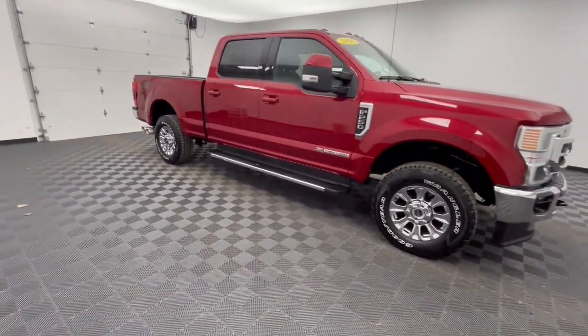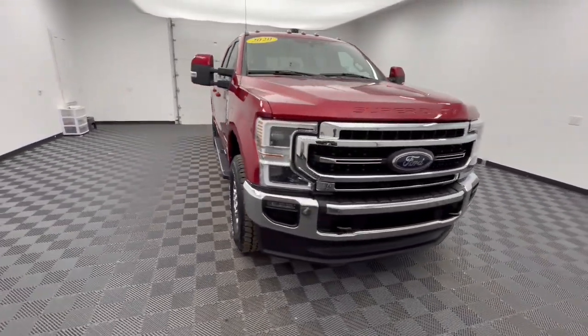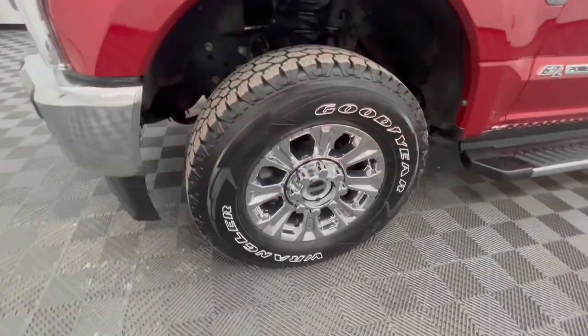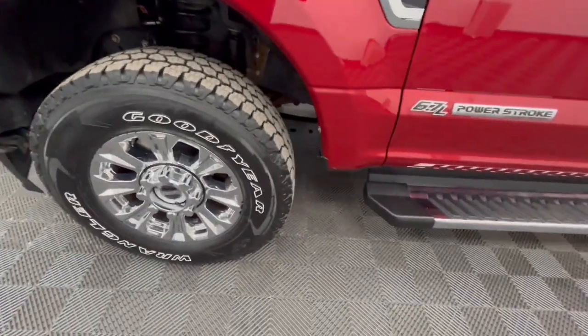These are just some of the great options this vehicle comes with: Apple CarPlay and/or Android Auto, navigation system, moonroof, sun moonroof, keyless entry, satellite radio, premium sound system, remote engine start, power passenger seat, and heated mirrors.